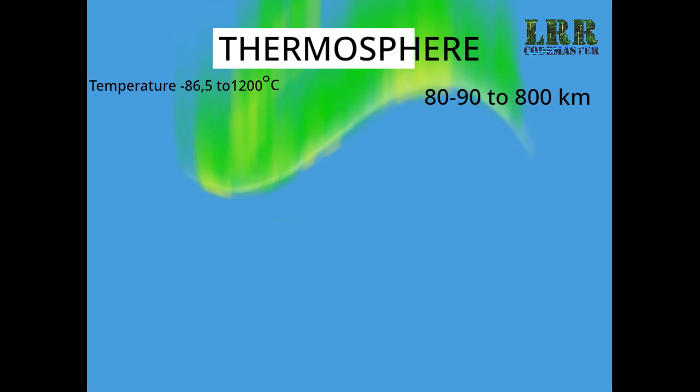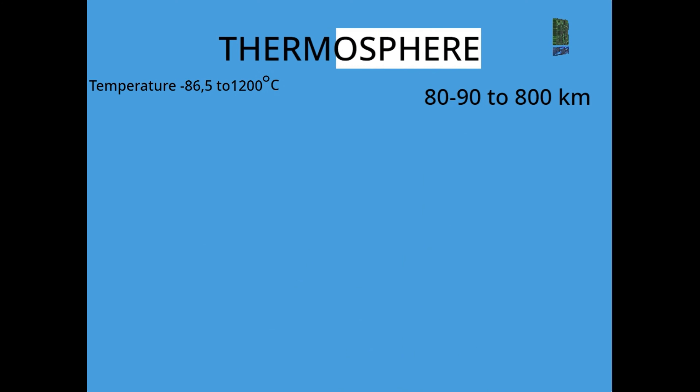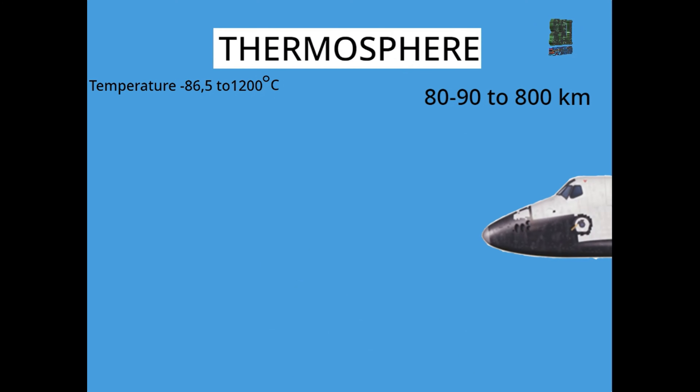Thermosphere. This layer lies from 80 to 800 km up from sea level. The particles in this layer absorb the sun's rays, so the temperature in this layer is very high.